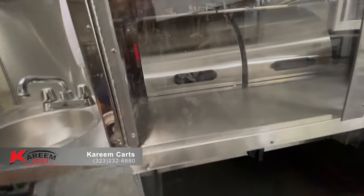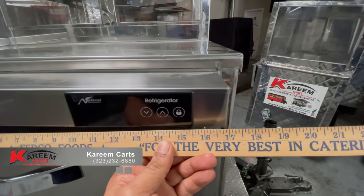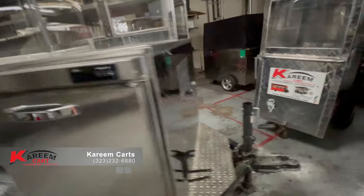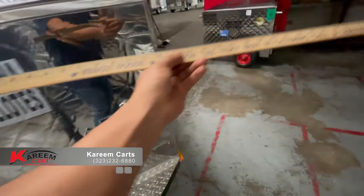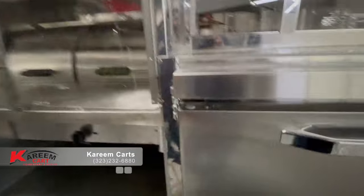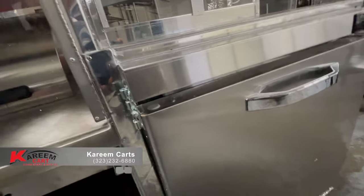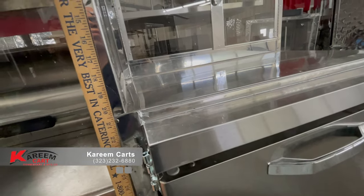Many people want to know the dimensions, so let me measure it. The length is 36 plus 72, plus another 20 inches — its total length is about 92 inches. The width is 36 plus 6, measuring around 42 inches wide. The total height is 70 inches.